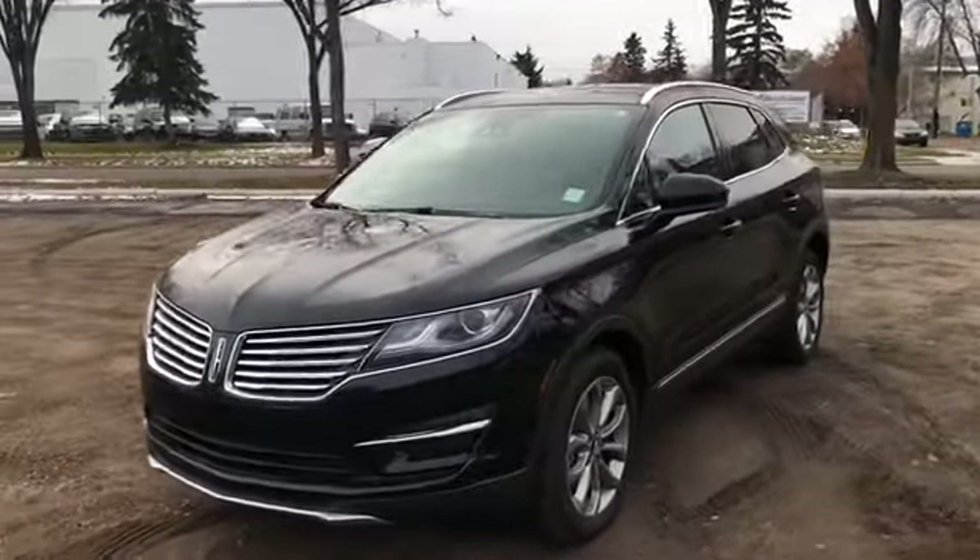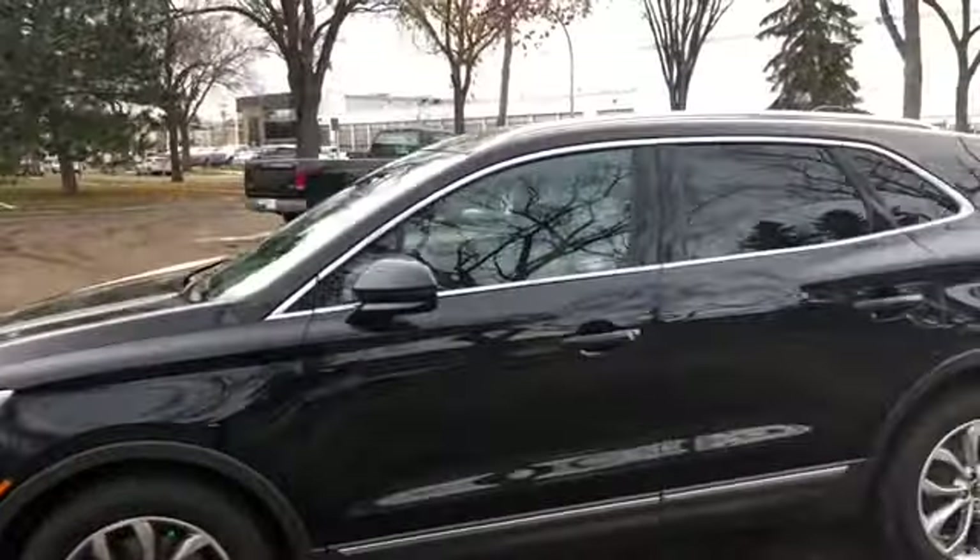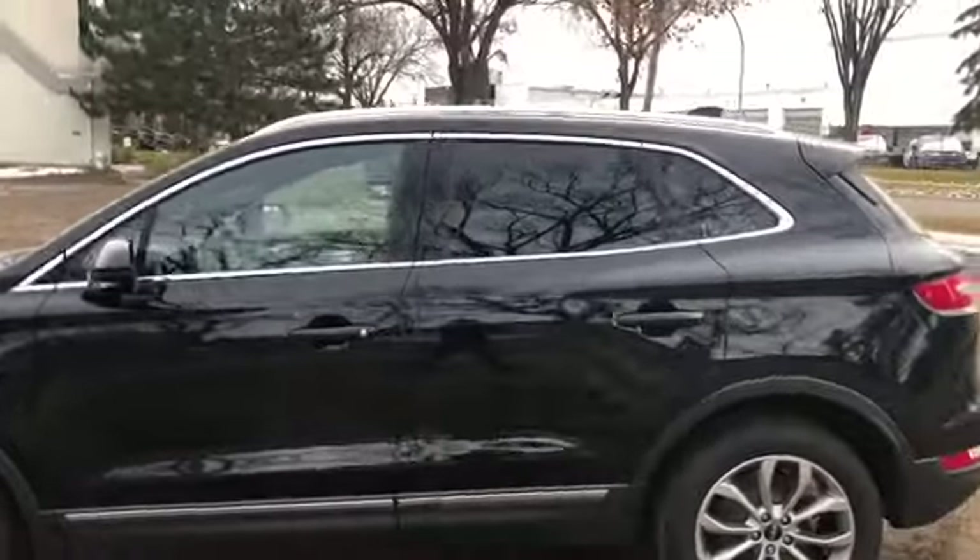The vehicle does come with HID headlamps, and you also have your LED signature lighting. We have polished alloy wheels on here, and it comes with keyless entry as well as remote start.